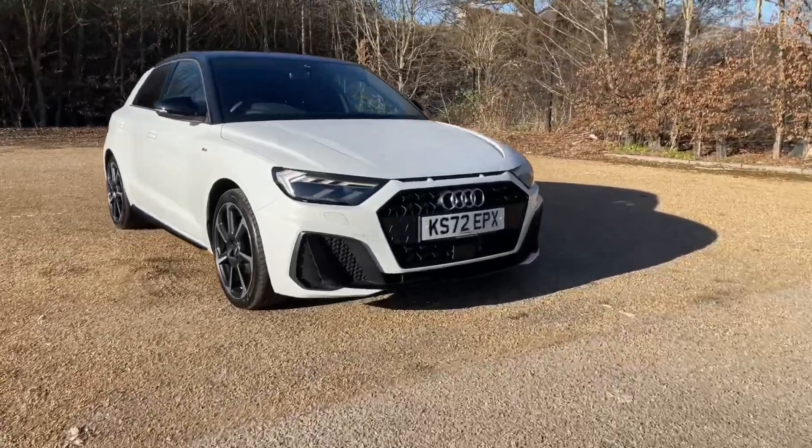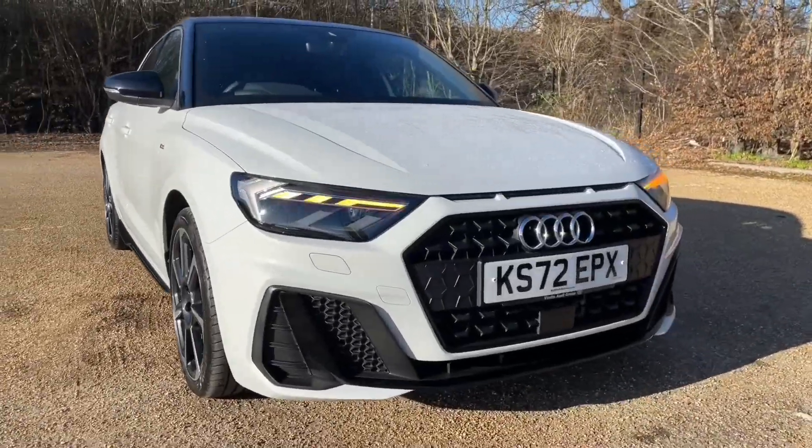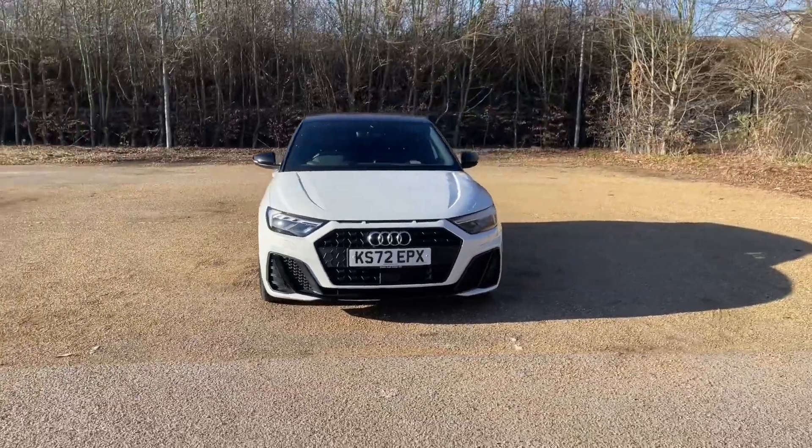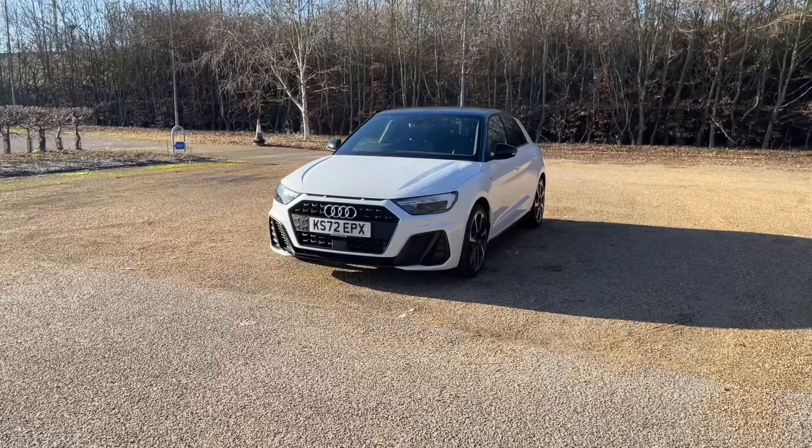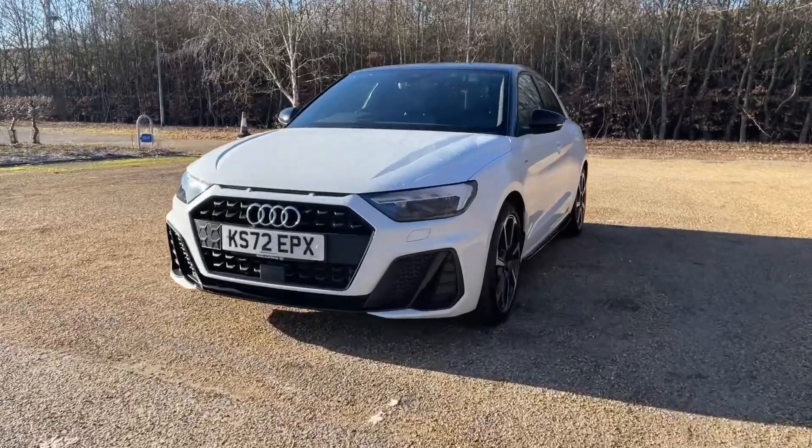Being an Audi Approved A1, it will undergo an Audi Approved 149-point check to make sure it meets the highest standards before handing it over to you. That also means it will come with at least one year's warranty and roadside assistance for your extra peace of mind.